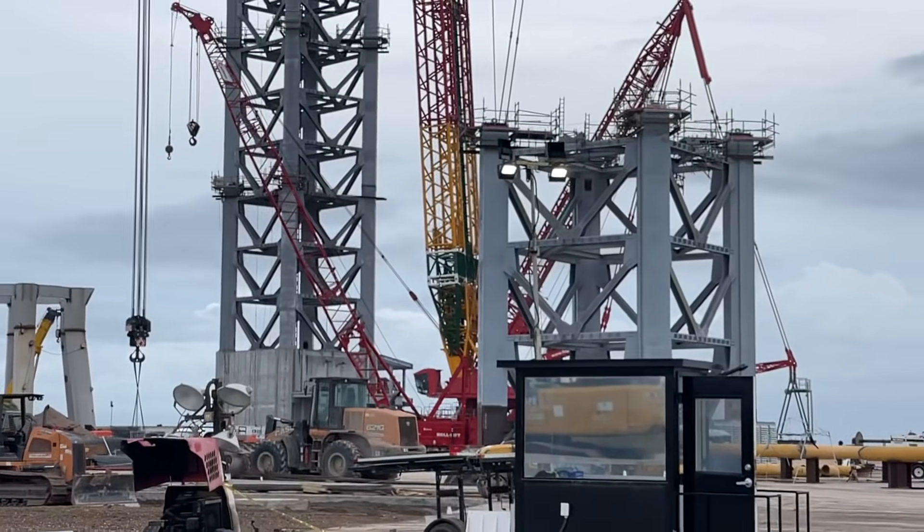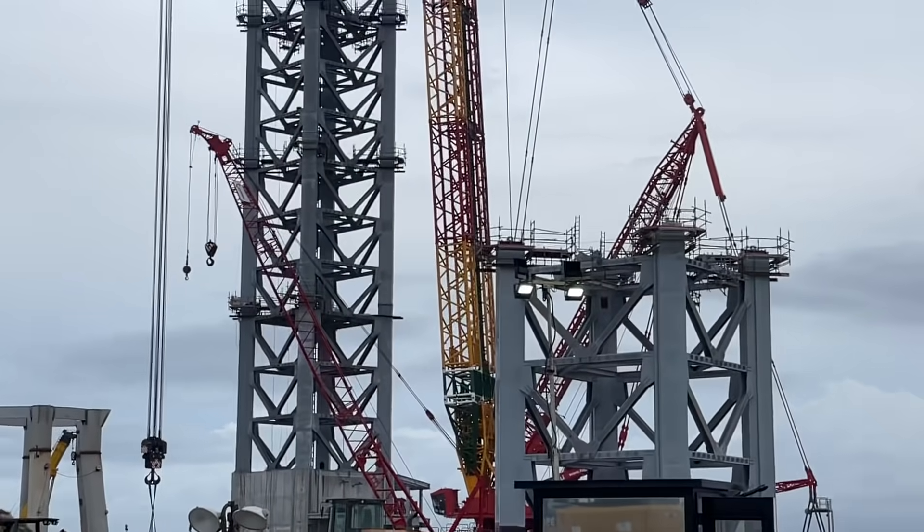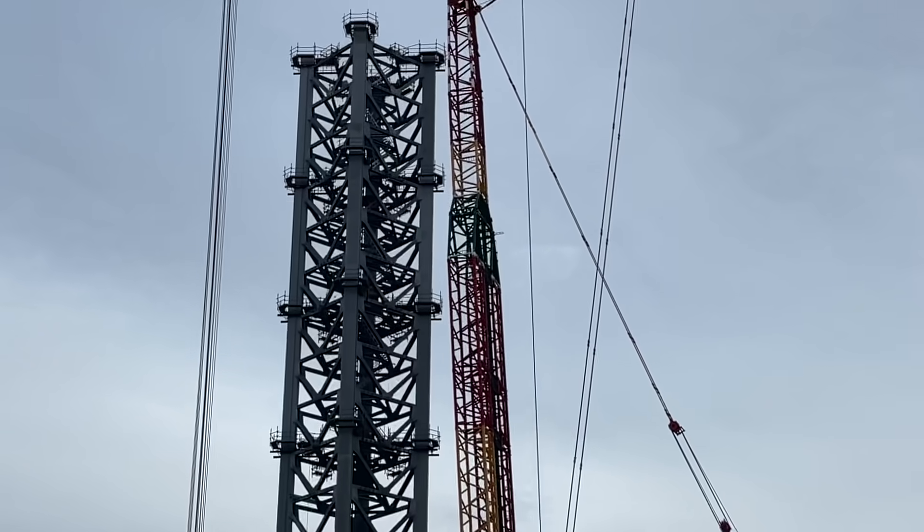The seventh piece is ready and it's close by — they may need to do more work to prep it, but it's right next to the tower, which now has six.